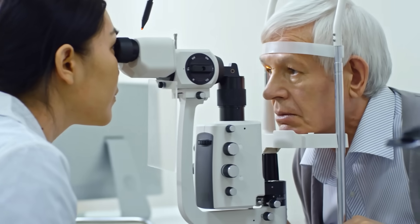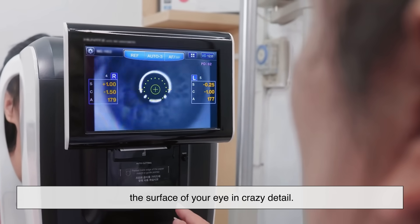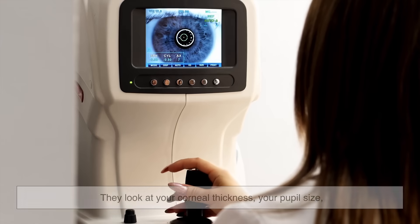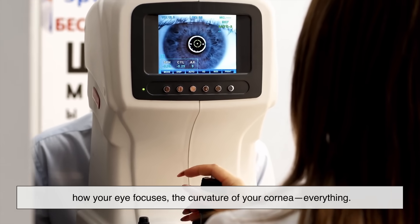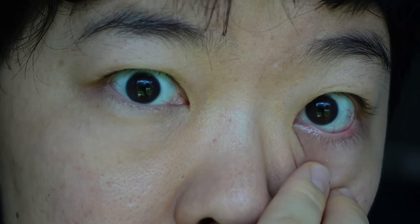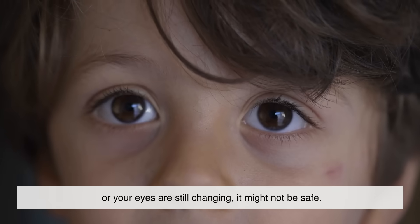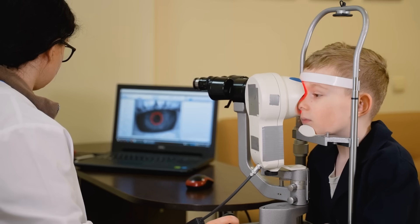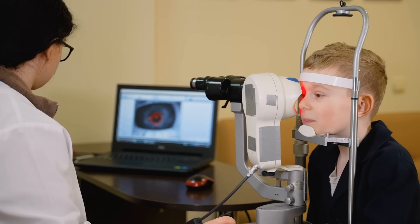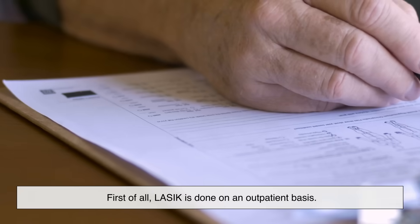Before anyone can get LASIK, they have to go through a thorough eye exam. Doctors use advanced imaging and measurements to map the surface of your eye in detail — they look at corneal thickness, pupil size, how your eye focuses, and the curvature of your cornea. Not everyone qualifies: if your corneas are too thin, your prescription is too strong, or your eyes are still changing, it might not be safe. But if everything checks out, you're good to go.